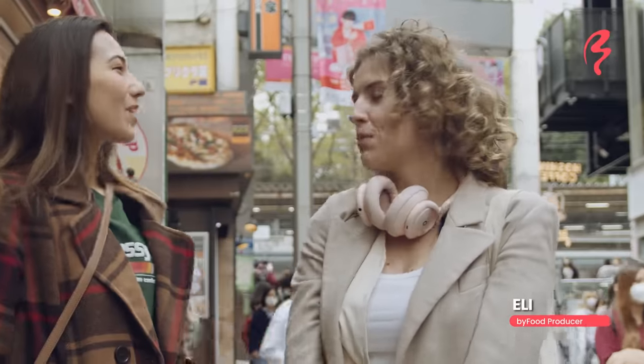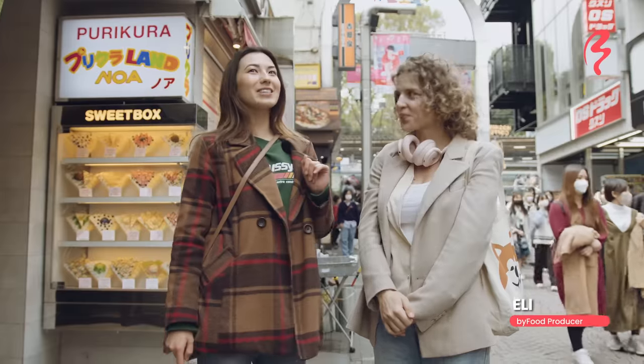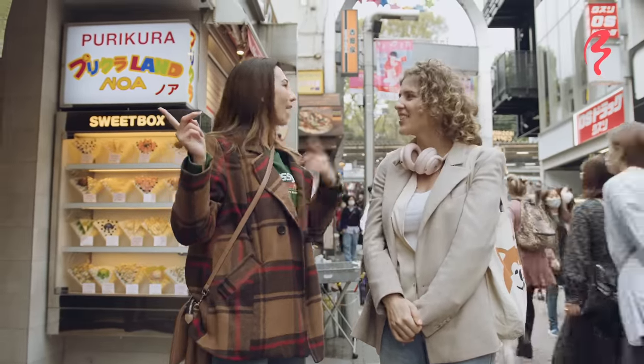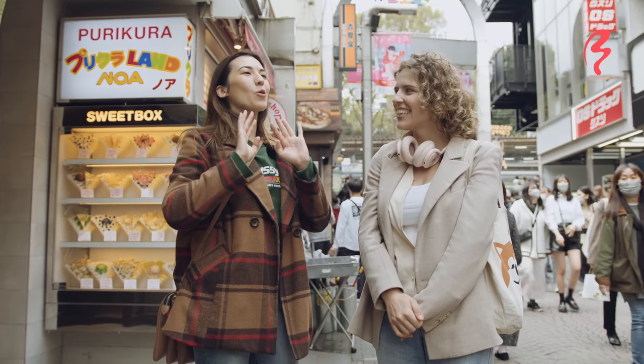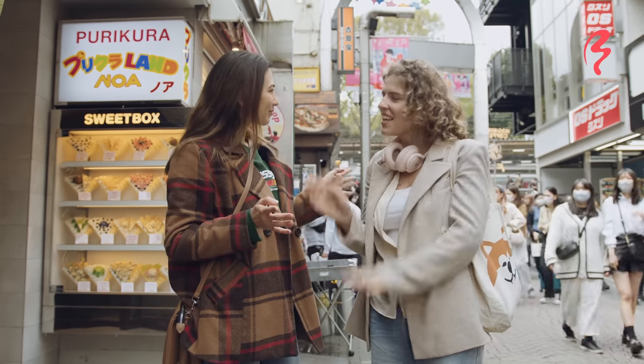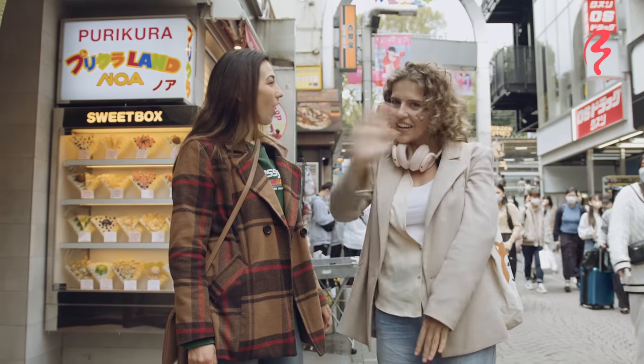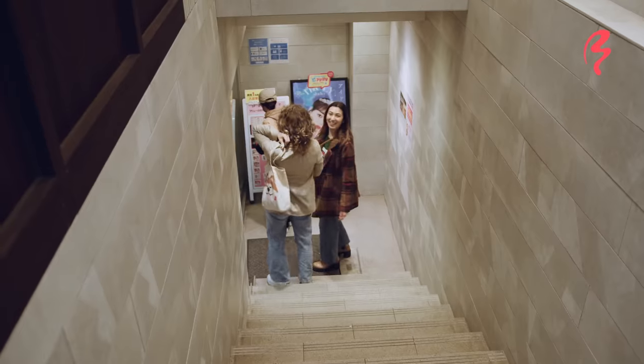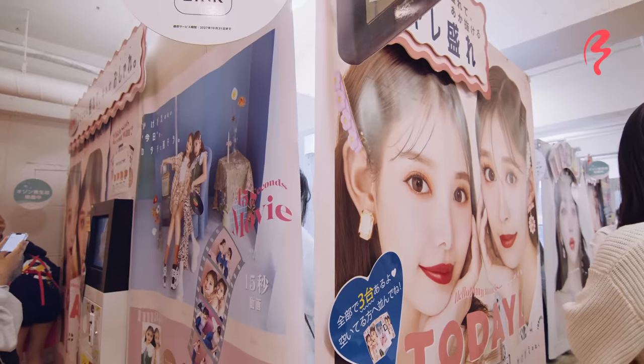It's not the first time we've taken Purikura together — we actually did the same photo booth last month and did it together. I have it in my room at a very special spot and I look at it every day, so you could have the same picture with Shizuka! I'm excited! So let's go take some photos and have a nice little memory to keep.